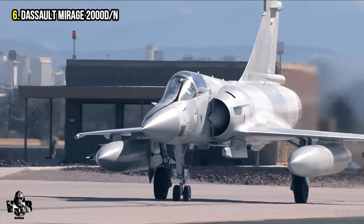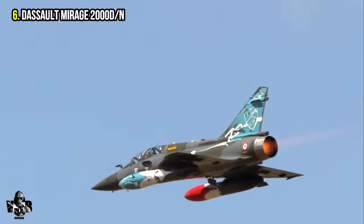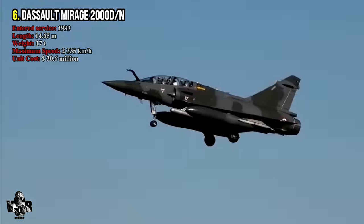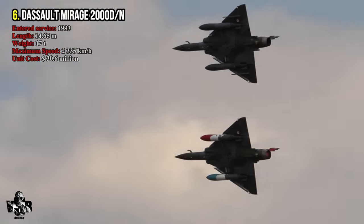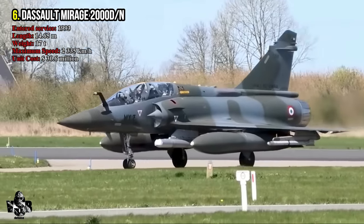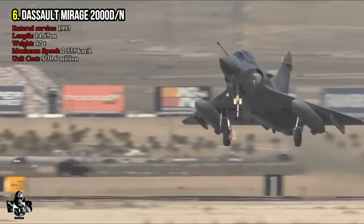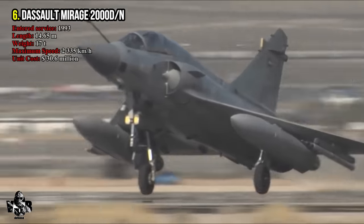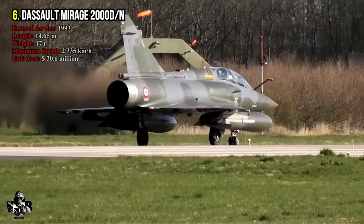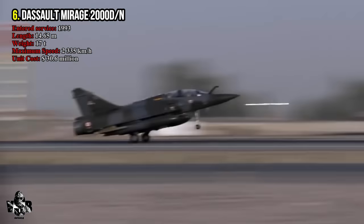Number 6: Dassault Mirage 2000D, produced by France. Launched in 1993, the Mirage 2000D has a length of 14.65 meters and a maximum weight of 17 tons. It has a maximum speed of 2,335 kilometers per hour. Its main task is ground attack. It uses the SNECMA M53-P2 turbofan engine. The unit cost is 30.6 million dollars.